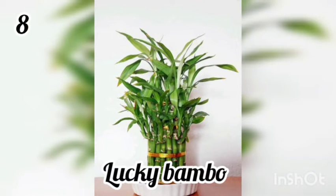8. Lucky Bamboo. The Lucky Bamboo plant has long been a symbol of good fortune and prosperity in many Asian cultures. This plant is an amazing starter plant because it is low maintenance and does not require much sunlight.